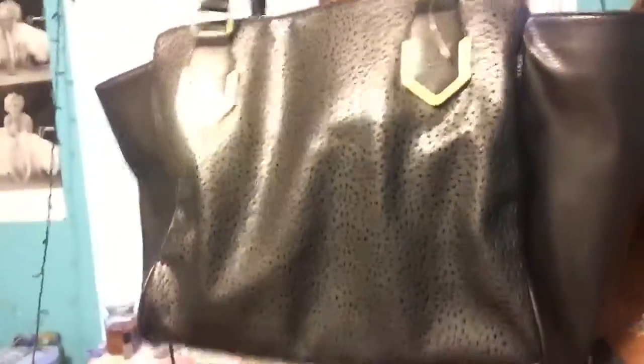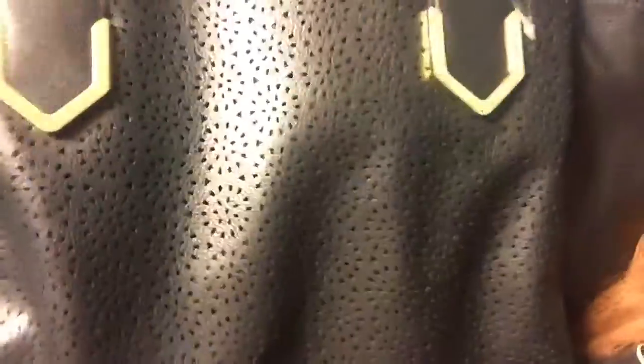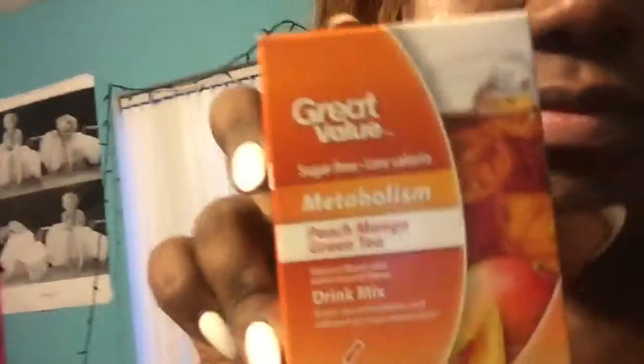I went shopping today. I got this bag and it's really cute — it's black with little cutouts and gold hardware. It has this little pocket in the back and I love it. I also got little peach mango green tea flavor packets to put in your water, and at White and Black I got tank tops and gum.